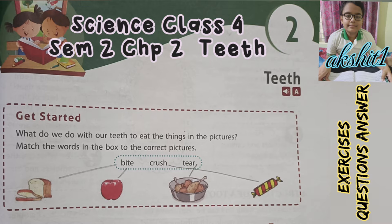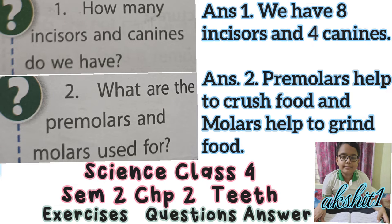Let's start. What do we do with our teeth to eat the things in the pictures? Match the words in the box to the correct pictures. We bite the bread and apple. We tear the meat. We crush and grind the chocolate.